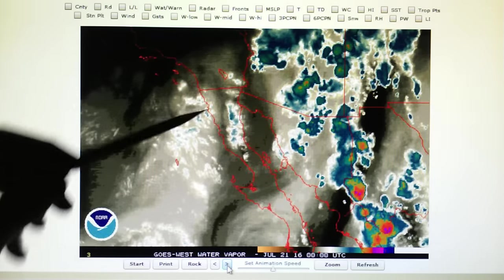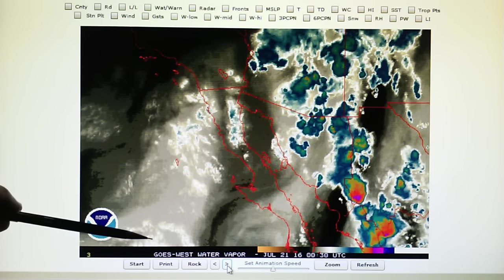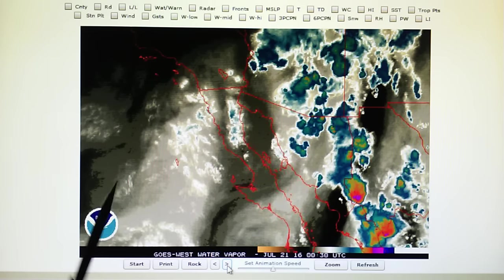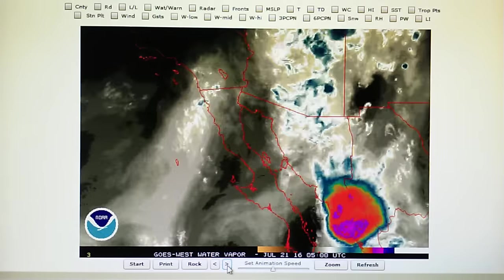Nothing is getting into California. This flow here is moving in from tropical storm Estelle — we have a north-northeast flow right into Southern California from that storm — and nothing is getting in.